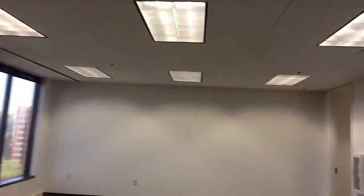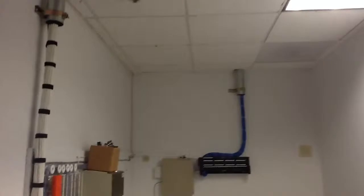Suite 1750, 2727 Paces Ferry Road. Twelve cell parabolics, TA ballasts, IT room — not sure where those conduits go — one light fixture in this room.